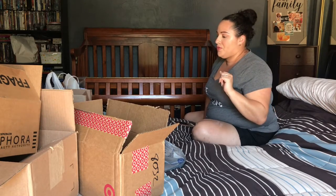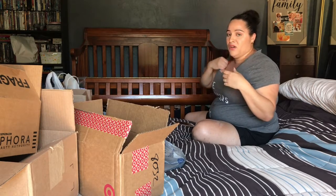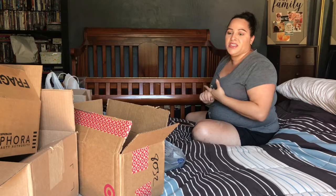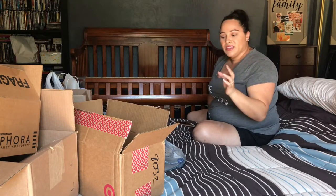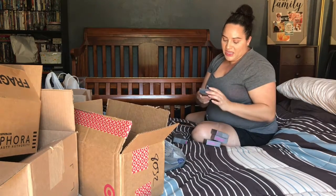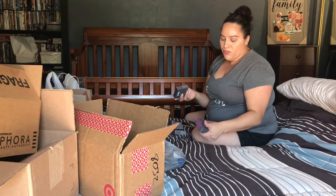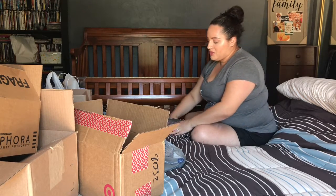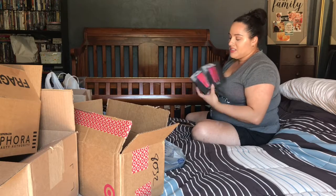The next bundle is what I got from Kohl's, which had a big sale going on. They now carry elf, BH Cosmetics, and NYX, so I stocked up. First I got these lip wipes by the brand Lick — I got five packs for about 75 cents each. I also got two NYX Plush Gel Lipstick three-piece sets.